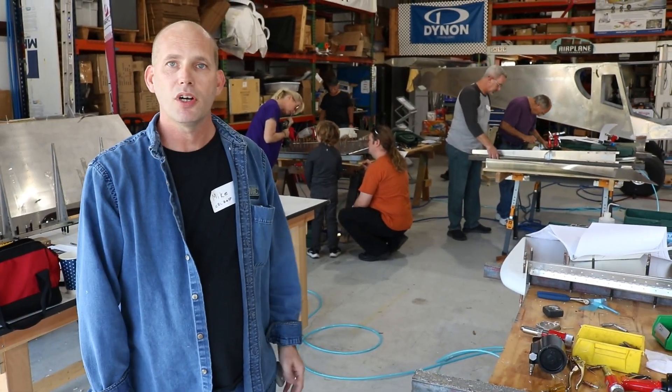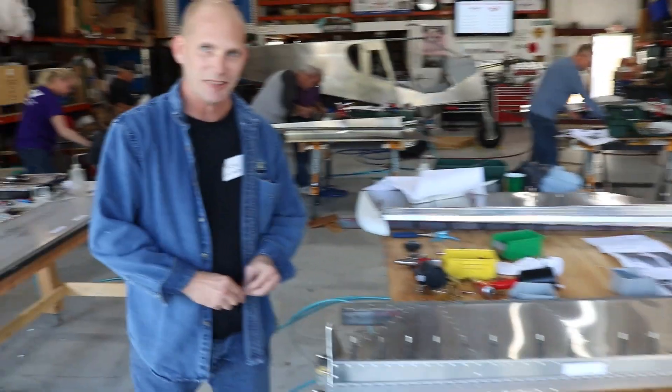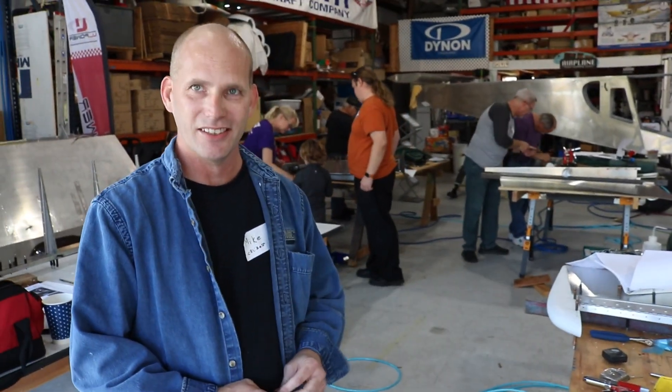I'm Mike Baggett, I'm from Fort Walton Beach, Florida. Today we're building a 750 Cruiser rudder. New to the industry — this is all new to me and I'm very excited and glad to be here. First time builder. Well, happy to have you. Thank you, I appreciate it.